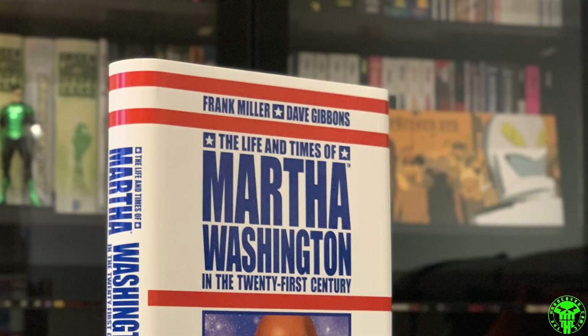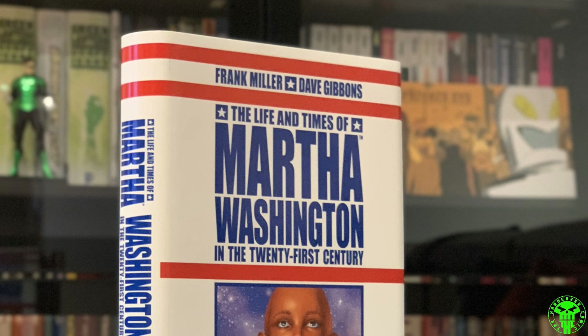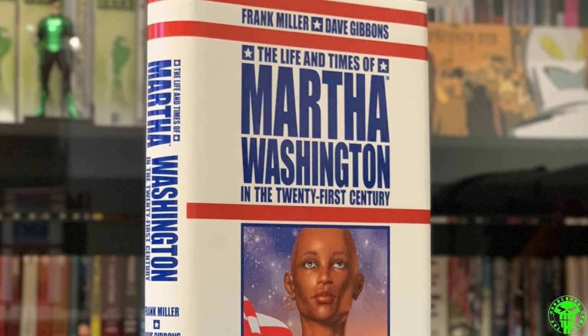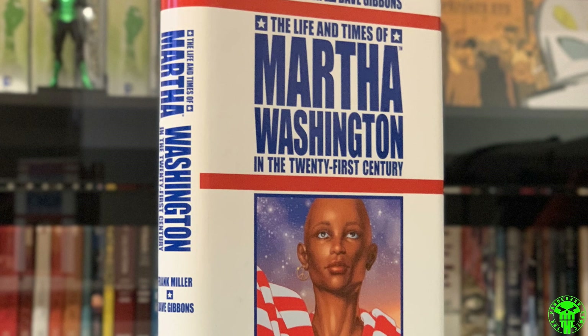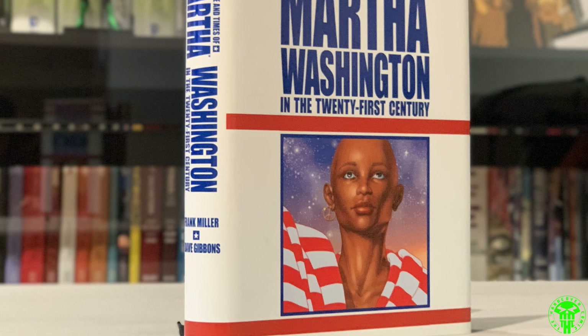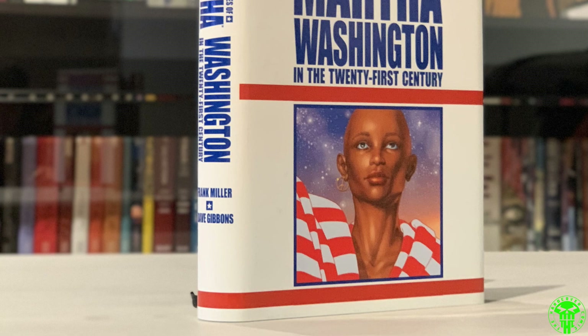Moving on to a Frank Miller book — The Life and Times of Martha Washington in the 21st Century. Initially when this book came out I bound the trade paperback that collected the entire thing, which came out about two years ago. It was solicited as a hardcover but came as a trade paperback — I think Amazon just messed up the solicitation. The dust jacket was made by Ben, a gentleman who helped me get started with dust jacket making. Great book — what a fantastic title. I'll have to do a top five Frank Miller stories, because that's definitely in there.